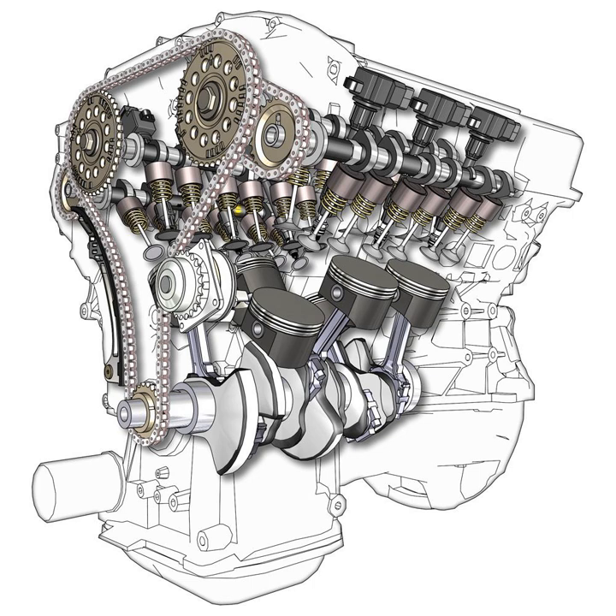The V6 is commercially successful in contemporary midsize cars because it is less expensive to build and is smoother in large sizes than the inline-four, which develops increasingly serious vibration problems in larger engines. The wider 90-degree V6 will fit in an engine compartment designed for a V8, providing a low-cost alternative, while the narrower 60-degree V6 will fit in most engine compartments designed for an I4, providing a more powerful and smoother alternative.